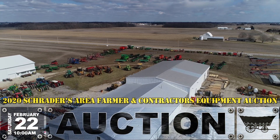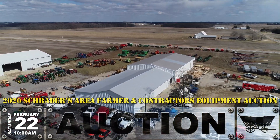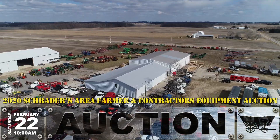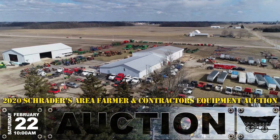This year's auction is Saturday, February 22nd. Starts at 10 a.m. Ring 1 will start at 10, Ring 2 at 10:15, and Ring 3 at 10:15. We will have two rings.